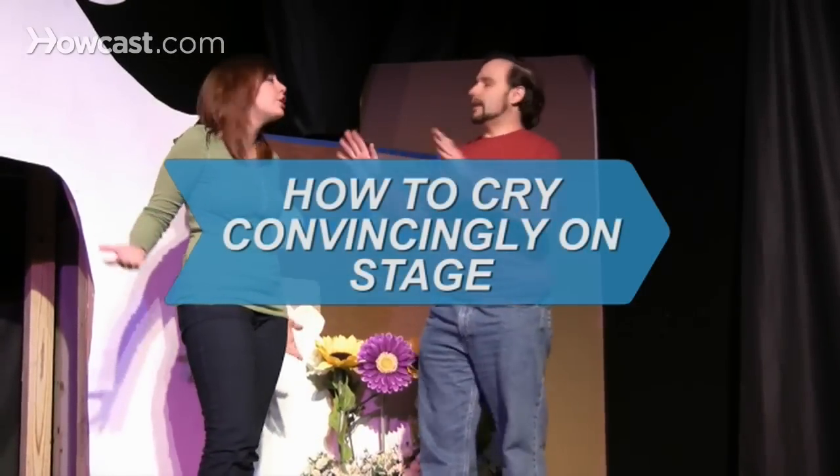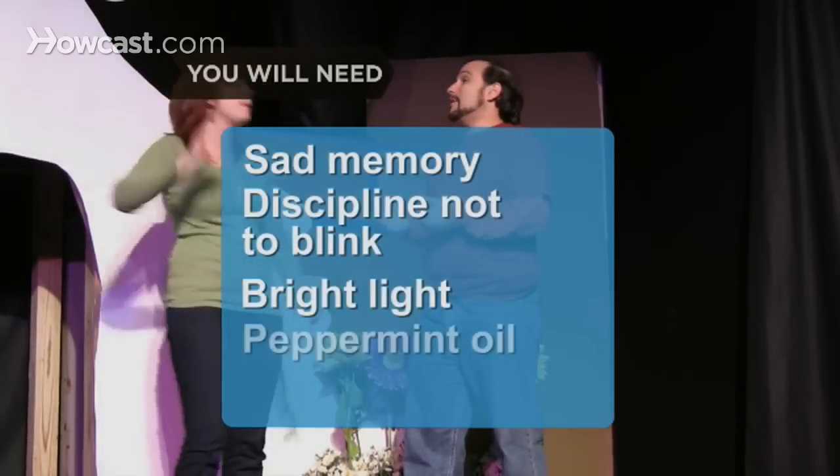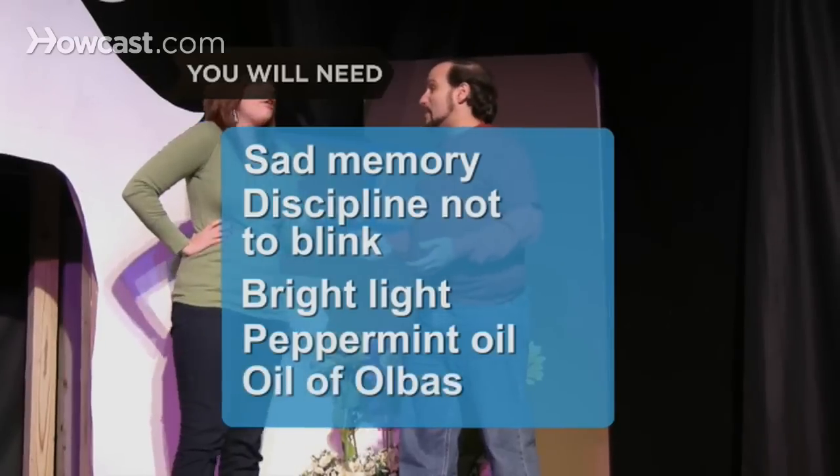How to Cry Convincingly on Stage. Knowing a few tricks of the trade will help you cry at the drop of a hat. You will need: a sad memory, discipline not to blink, a bright light, peppermint oil, Oil of Olbus, and a tear stick.